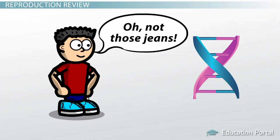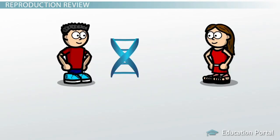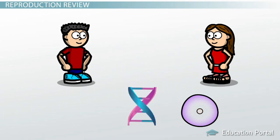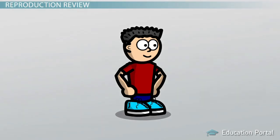They do this by producing cells called gametes — haploid germ cells of males and females. Gametes are produced during meiosis and contain half of the parental chromosome. Each gender produces its own gamete with only half of its genetic material. In females they are called eggs, and in males they are called sperm. During reproduction, the male gamete combines with the female gamete to produce offspring that has half the DNA of the mom and half the DNA of the dad, giving it its own unique and complete set of DNA.